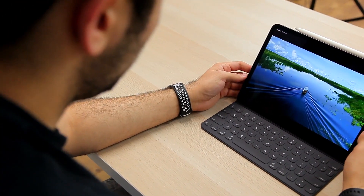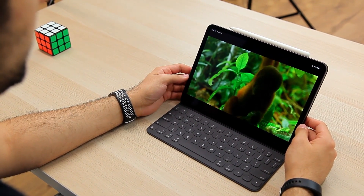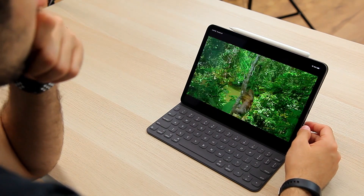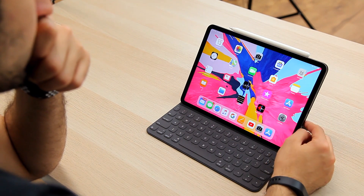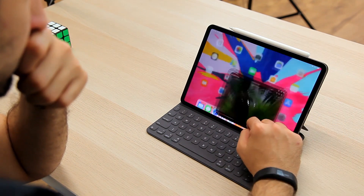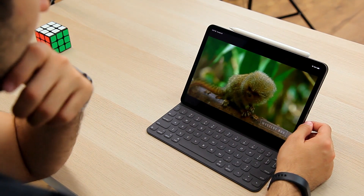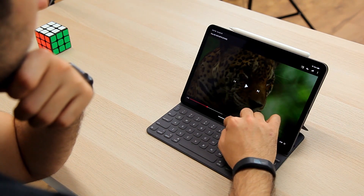My favorite part of the hardware redesign has to be the new display. It comes with Apple's new Liquid Retina display technology — essentially fancy terminology for a super color-accurate LCD display. Something I really like is that Apple's pushed out all the bezels and removed the home button. They've implemented a fancy way of tuning each pixel to create rounded corners. It's an LCD, and LCD displays are square by default, so the pixels require individual tuning to create that rounded effect — and Apple did it really, really well.